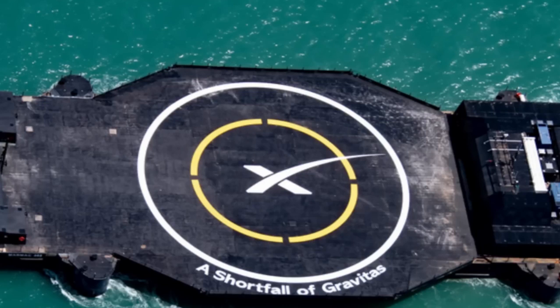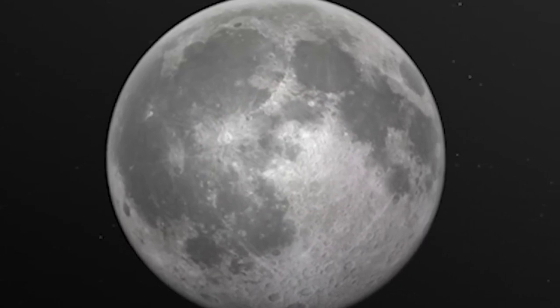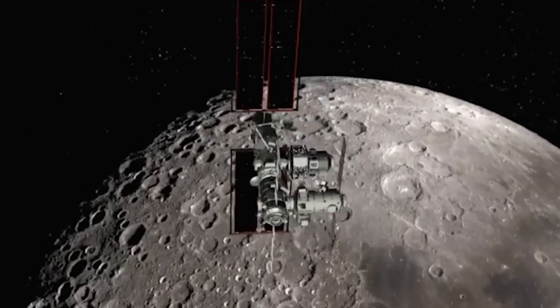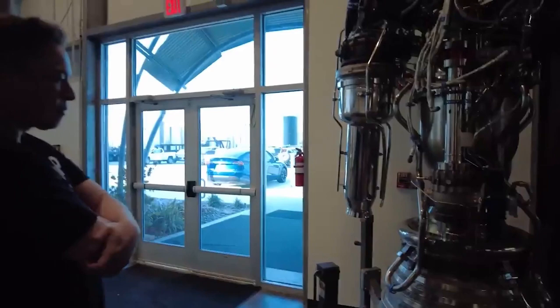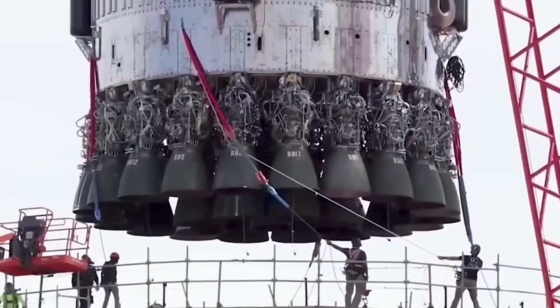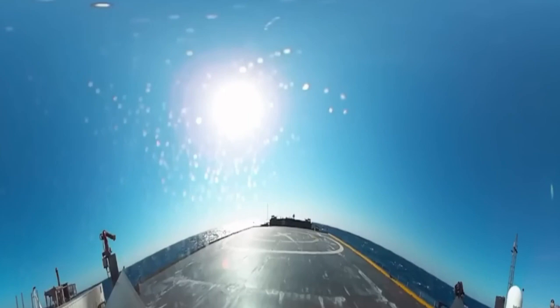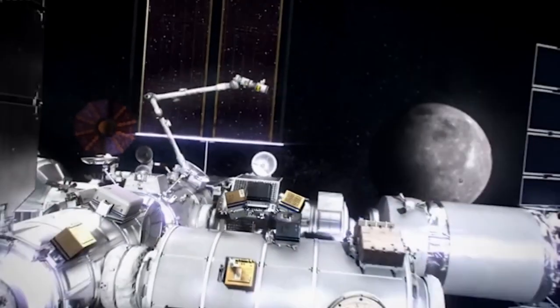The Halo module, developed by Northrop Grumman, will serve as the Gateway's initial habitation module. Halo is designed to support the life support needs of crew members aboard the Orion spacecraft and provide essential facilities for lunar landing preparations. Its pressurized environment will include command, control, and data systems, energy storage, thermal control, and communications capabilities. The module will feature two axial and two radial docking ports, storage space, and environmental systems to support a crew of four for at least 30 days. Its exterior will house radiators, communication antennas, and batteries, ensuring operational efficiency.